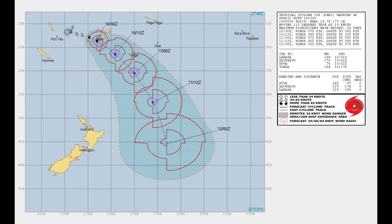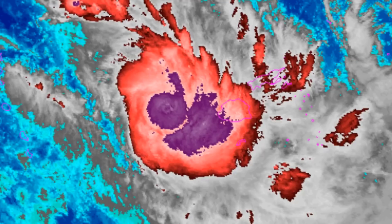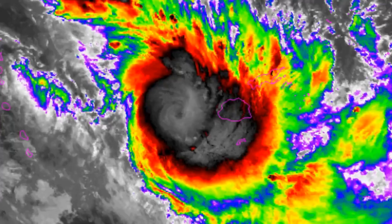Tropical Cyclone Kenny still has a microwave eye. Kenny is in an area of right to moderate 15 to 20 knots north-westerly vertical wind shear, tracking through warm 28–29 degrees Celsius sea surface temperatures. Kenny is forecast to continue to accelerate south-east throughout the forecast along the periphery of the subtropical ridge located to the north-east.